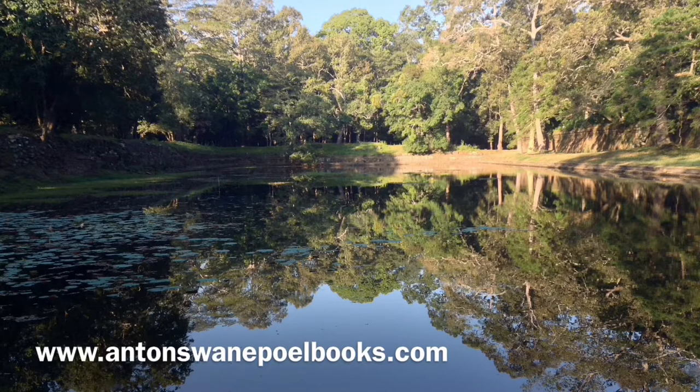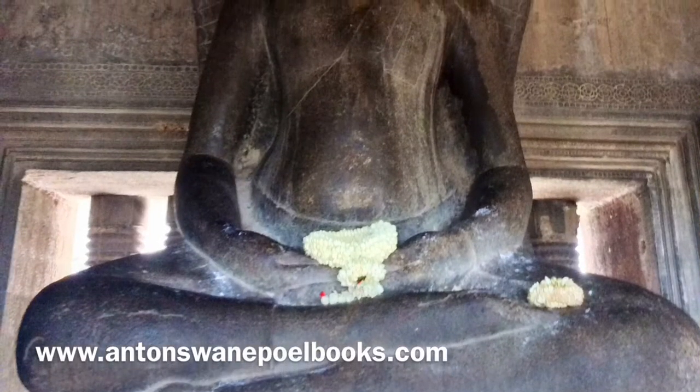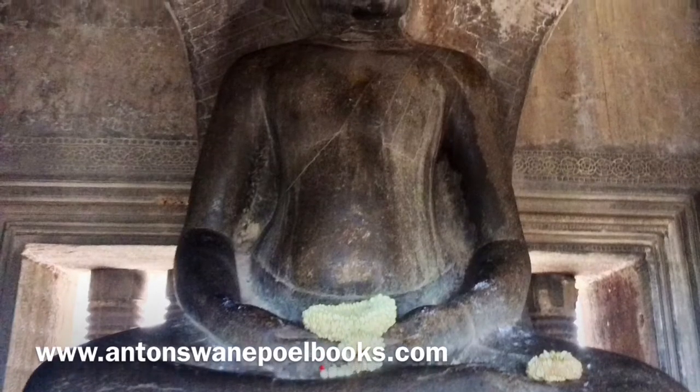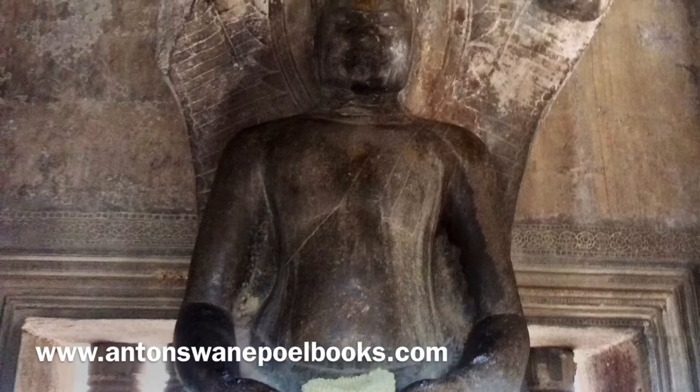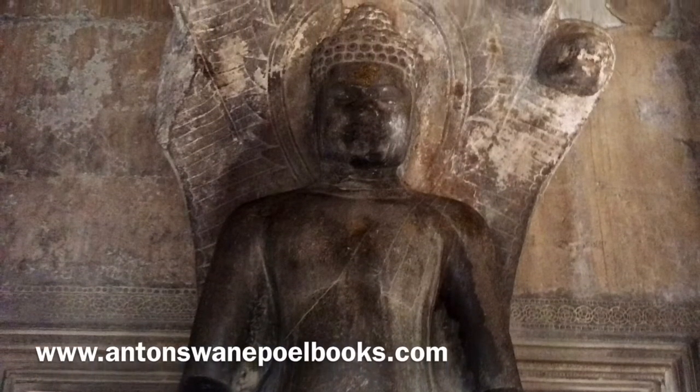Interestingly, although the temple was dedicated to Vishnu, the faces at Angkor Wat are those of Suryavarman II. Like the temples of Egypt, Angkor Wat had to be completed before Suryavarman died, to allow him to join the gods. There is evidence that construction was hurried on parts of the temple, and in some places not all decorations were completed.